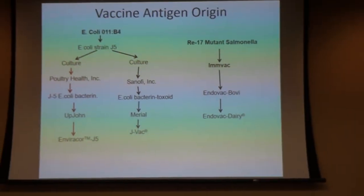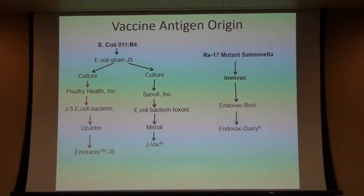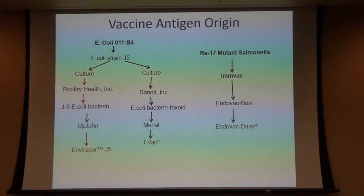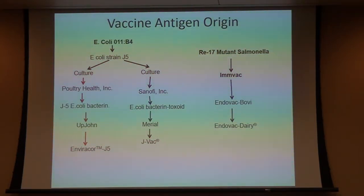So it started off as a mutant and was actually taken by two different companies. Poultry Health took it and developed the J5 E. coli Bacterin, which was then bought by Upjohn — and that ultimately is a Zoetis vaccine, Envirocor J5. The other portion went to Sanofi, the parent company to Mariel, and they marketed it as an E. coli Bacterin toxoid — now called JVAC.